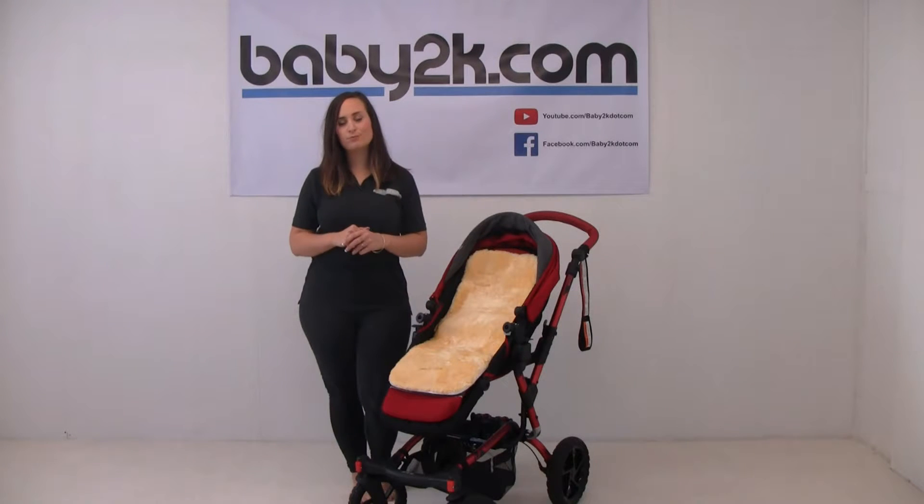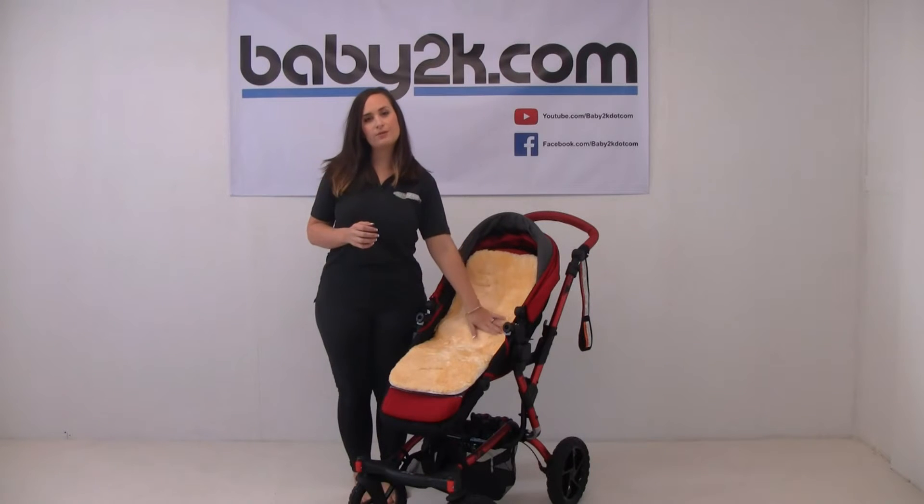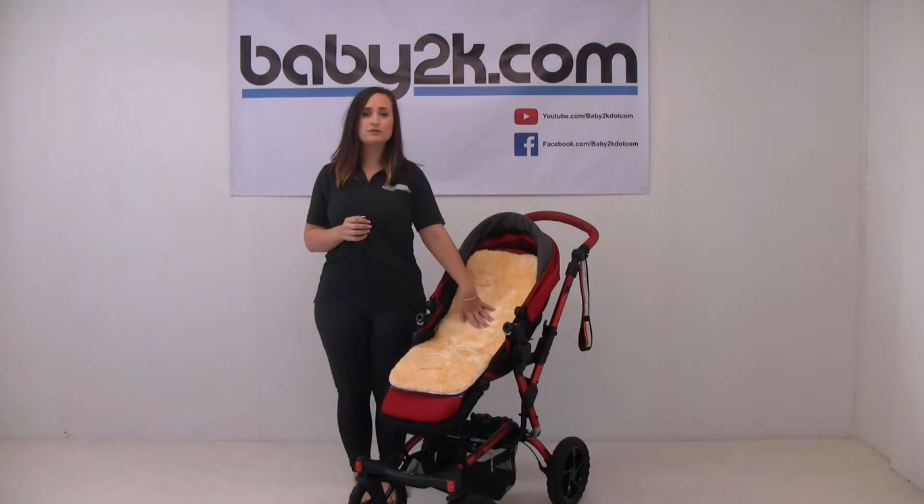It's made from 100% merino sheepskin so it's lovely and soft. The pile isn't too long so there's no matting that will occur, and you can also use it from birth.